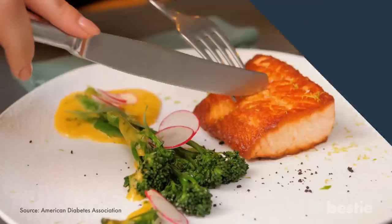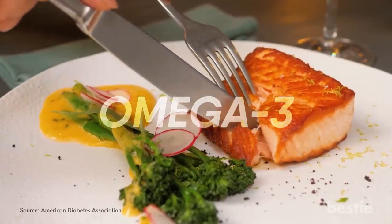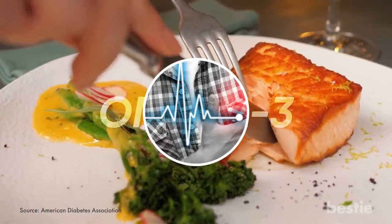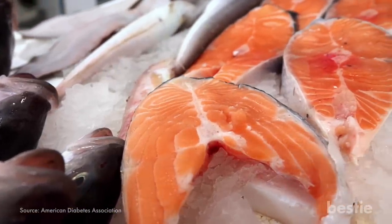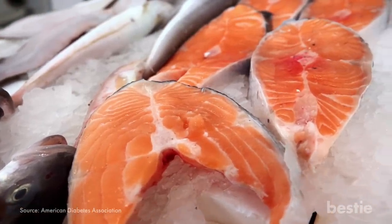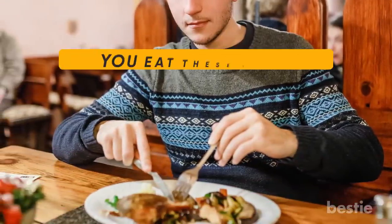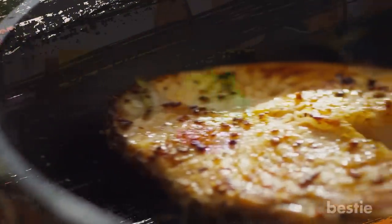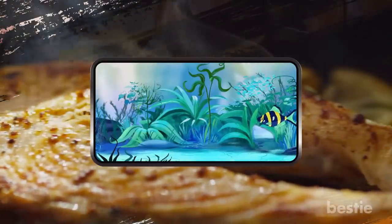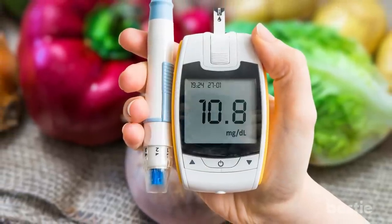Salmon. Salmon and other fatty fish are a great source of omega-3 fatty acids. Fatty acids can reduce the risk of heart disease and inflammation in the body. This doesn't just include salmon — it can also mean herring, trout, mackerel, sardines, and more. For those with diabetes, it is recommended that you eat these types of fatty fish twice a week. If you want to know more about the health benefits of eating fatty fish like salmon, check out our video called 'Eating Fish Does This To Your Body.'